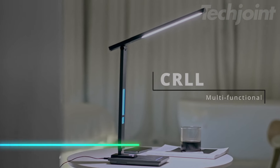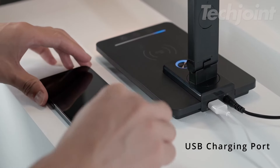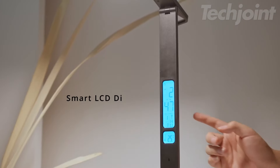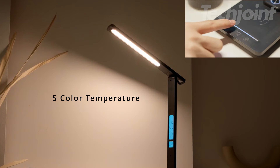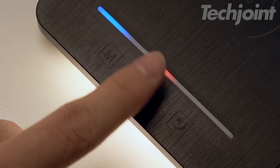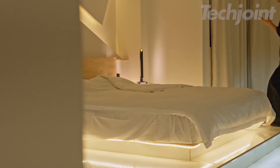Looking for a desk lamp that does more than just illuminate? This versatile LED desk lamp offers a built-in wireless charger and USB port to keep your devices powered while you work. The smart LCD screen displays time, date, and temperature, and the lamp features adjustable lighting with multiple brightness levels and color temperatures to suit any task. It also includes a 45-minute auto-off timer and dual nightlights, making it perfect for late-night studying or a cozy sleep environment.